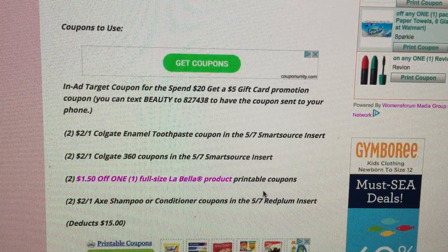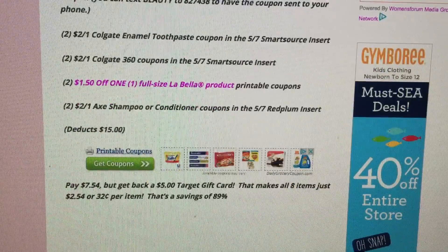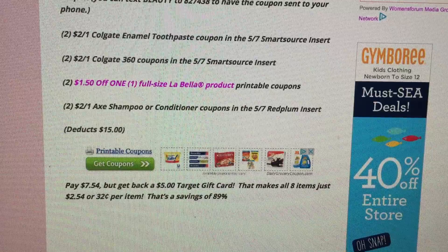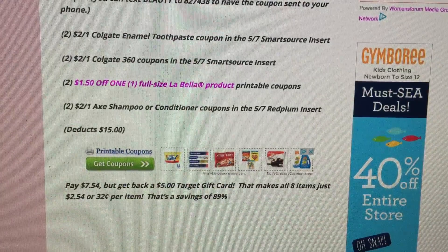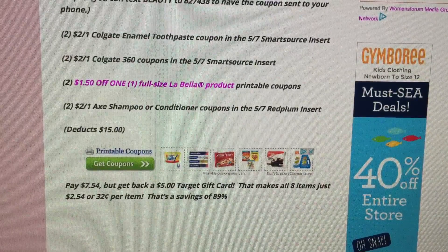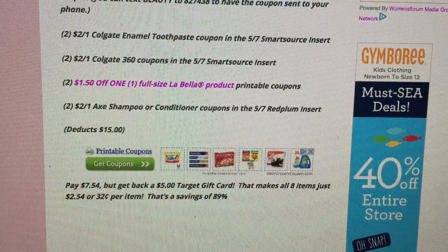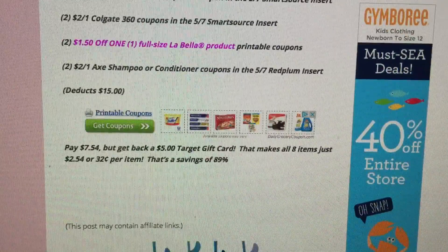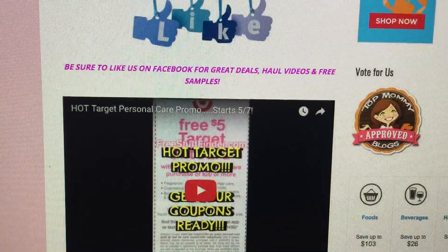Those manufacturer coupons deduct $15, so the final breakdown comes to paying $7.54 out of pocket — that's a pre-tax figure. You're going to get back a $5 Target gift card, making all eight items just $2.54, or 32 cents per item. That's a total savings of 89%, so if you use these items, this is definitely the week to stock up and build your stockpile.